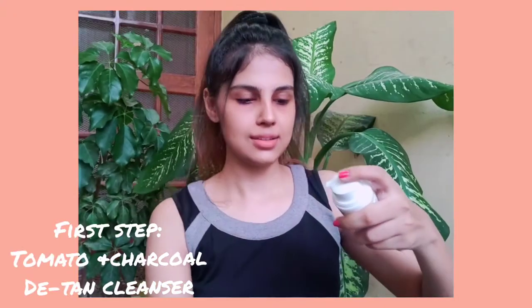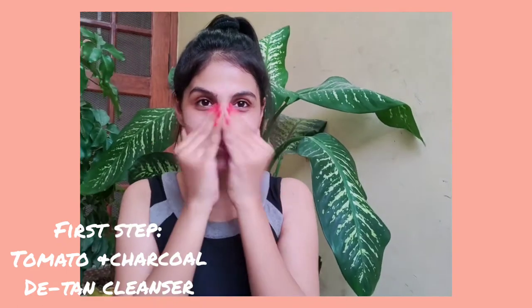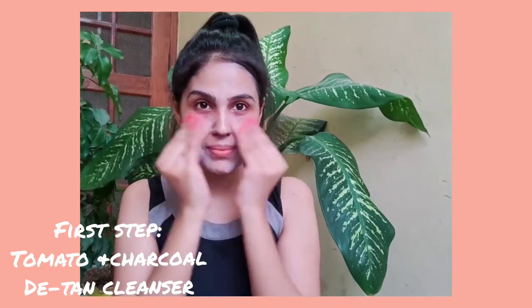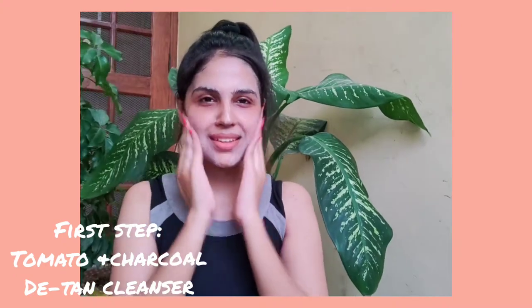The first step is Tomato Detone Cleanser. It is designed for all skin types and specially beneficial for sun-cared skin. It removes tans and also evens out redness caused by sunburn. It cleanses out impurities from the skin. And trust me guys, I am loving the results.